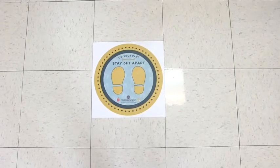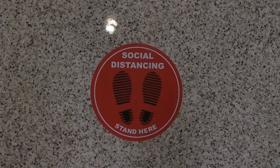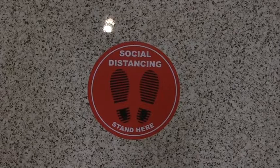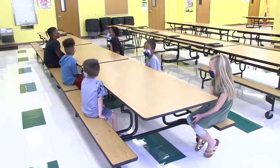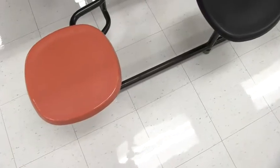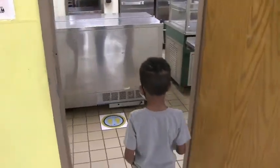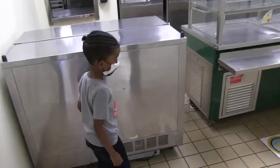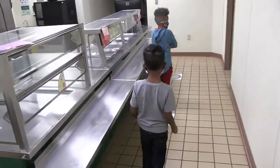Cafeteria: floor markings have been utilized to help students socially distance while standing in line. Staggered seating will also be utilized this school year to provide for social distancing during lunches, and we have created more lunch periods to accommodate this. Students will be encouraged to help clean their own area when they have finished eating, and touchless hand sanitizing stations will be provided throughout before and after eating their meal.